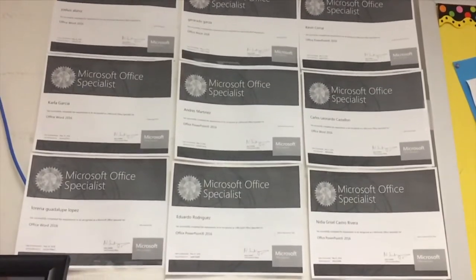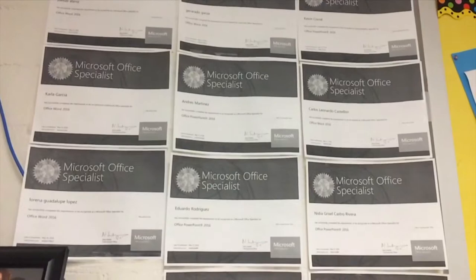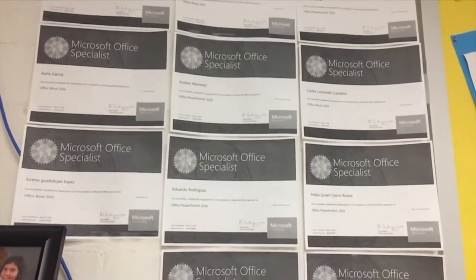Probably the most exciting certification is offered in BIM 2, which you take after BIM 1 — it's a certification in Word Expert. This is so exciting because Word Expert is designated by the Texas Education Agency as a certification that qualifies you for CCMR — College, Career, and Military Ready — which is a standard the Texas Education Agency uses to assess whether students are ready to graduate.